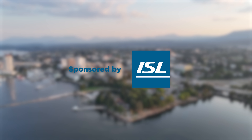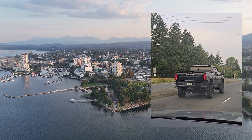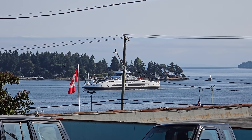This video is sponsored by ISL. This is Nanaimo, the second largest city on Vancouver Island. It is known for the typical pickup truck culture, an iconic dessert, and for being, to many Vancouver yuppies, simply the place you land before driving to Tofino.